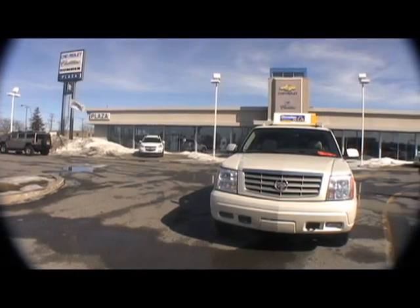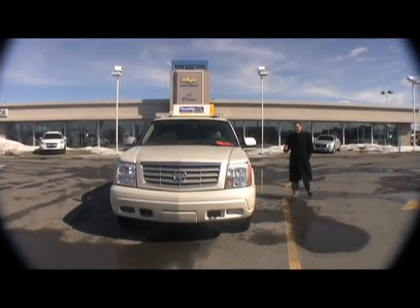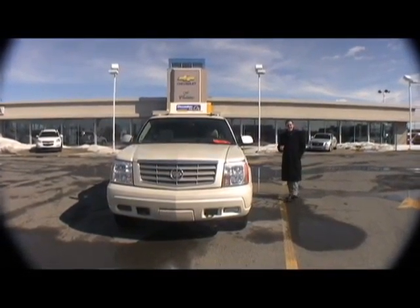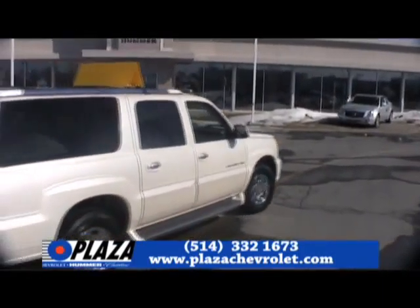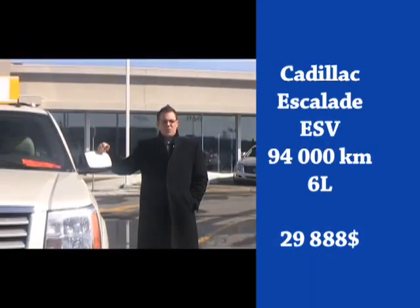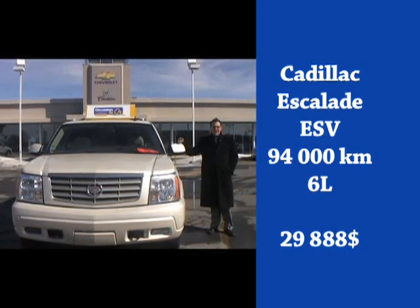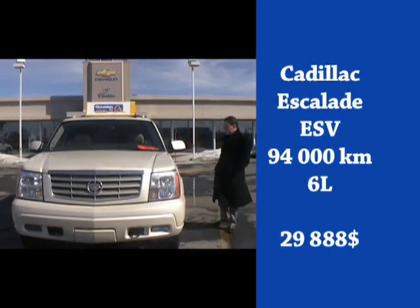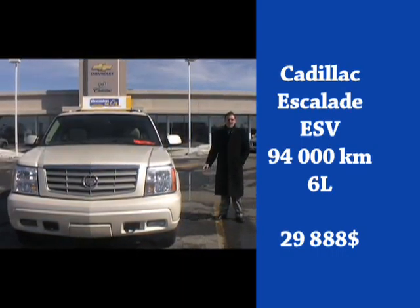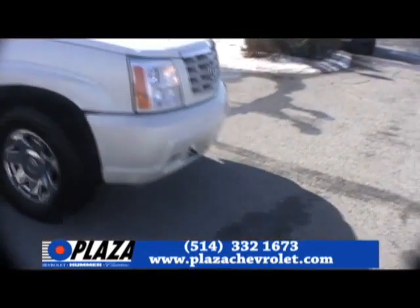We are back at plazachevrolet.com and we have for you a superb Cadillac Escalade ESV Pearl White with only 94,000 km. It's got a navigation system in the center console, a big 6-liter engine that will allow you to haul a boat or a trailer. It's made right for you and it's at the right price — only $29,888. This super Cadillac Escalade ESV 2006 Pearl White with a diamond is offered for $29,888.